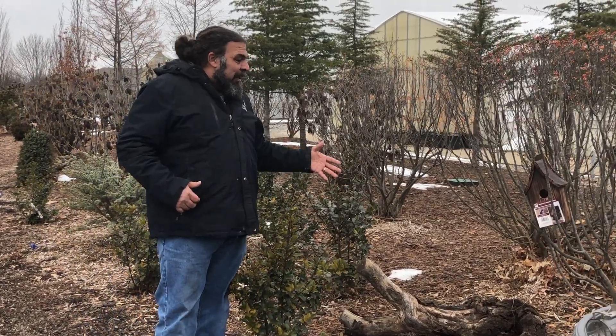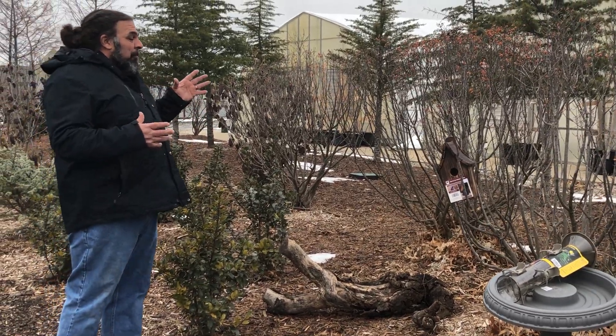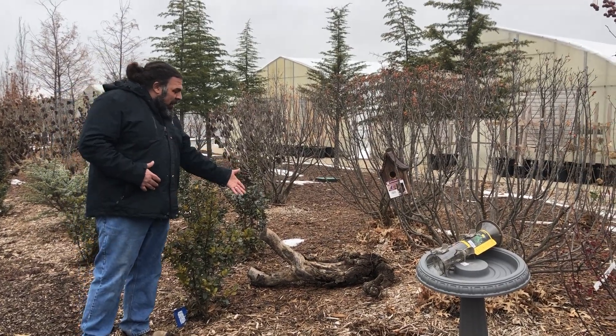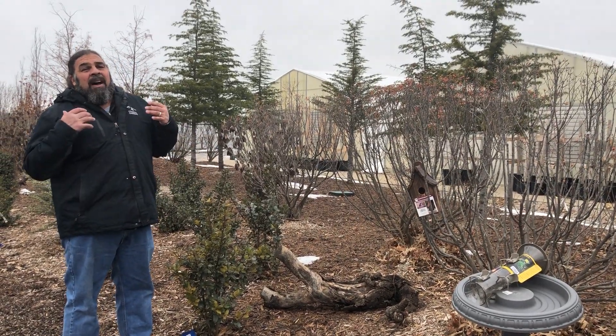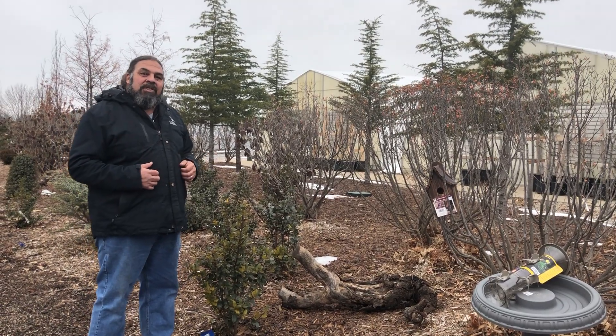I wanted to talk about leaving logs, stumps, and old dead trees in your yard. Some people think that looks unsightly, but take a look at this log — I think it looks kind of cool and has some character to it. Logs provide a place for birds to get cover and it also draws insects to the garden for the birds to eat.